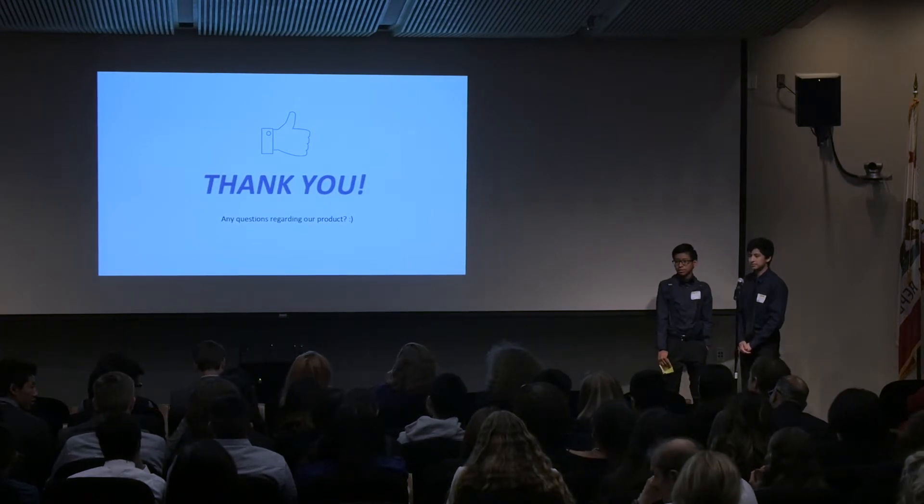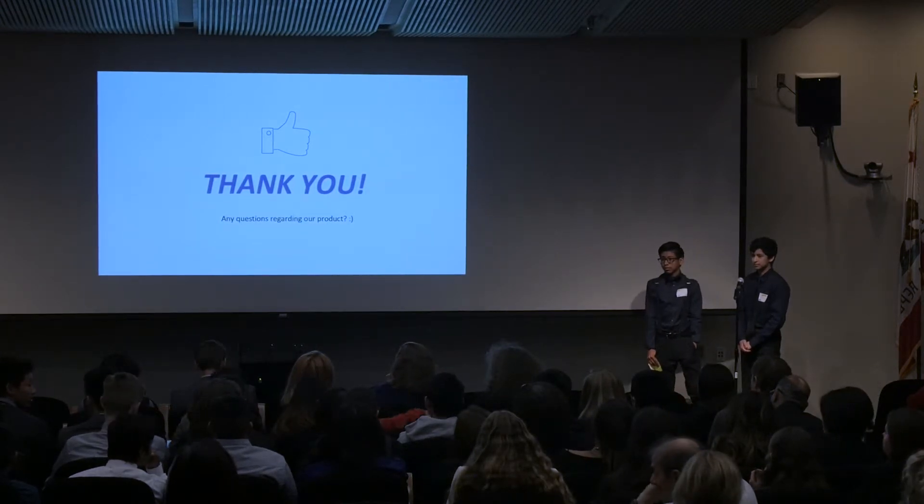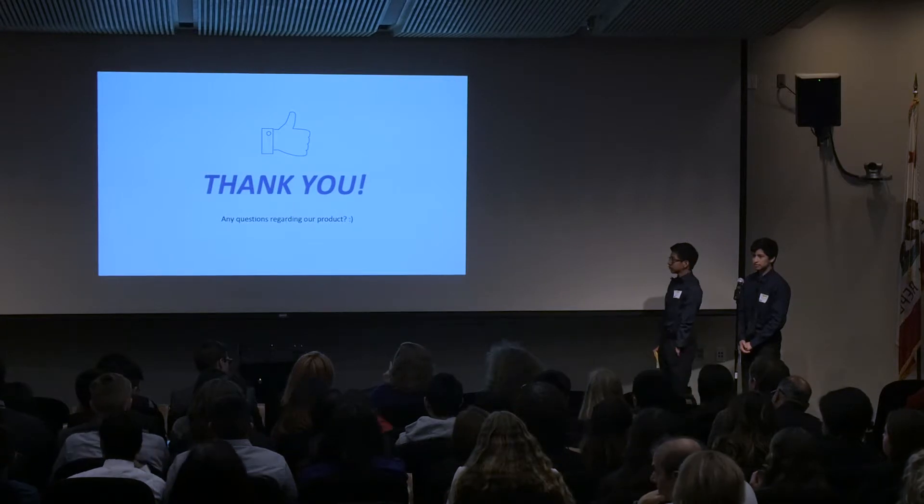I'm confused about the clinical trial phase. Can you go back a slide?